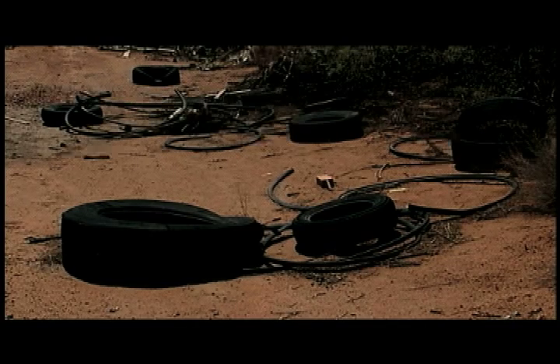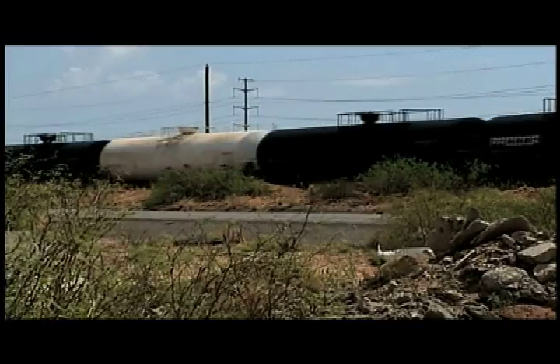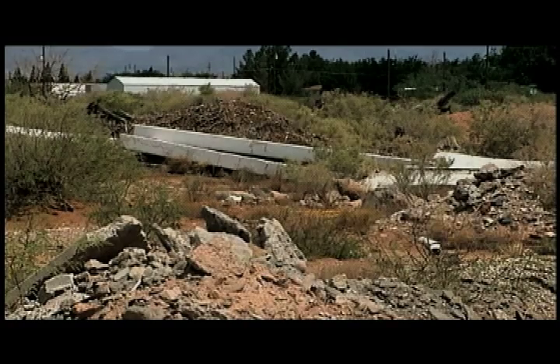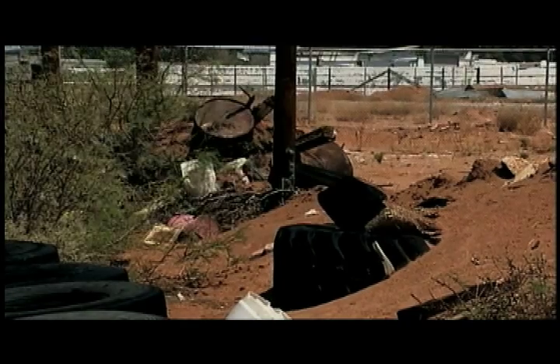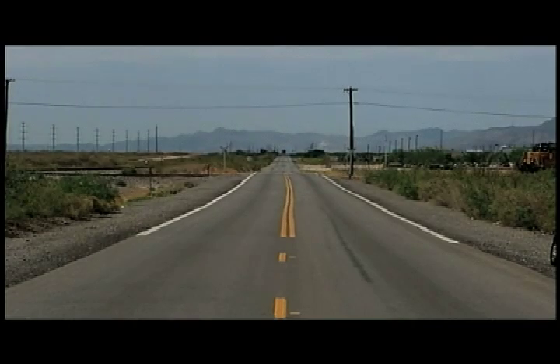Environmental specialists say the number of tires is a health hazard because they collect rainwater and attract mosquitoes, which carry diseases. Robinson has met with El Paso Police and the Texas Commission of Environmental Quality to figure out a way to stop the dumping. He says the desert area is private property, and once the city finds out who the owners are, they'll suggest putting up fences and no trespassing signs. David Natividad, KFOX News at 9.